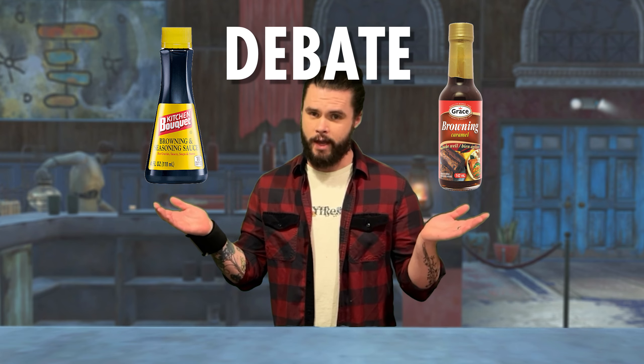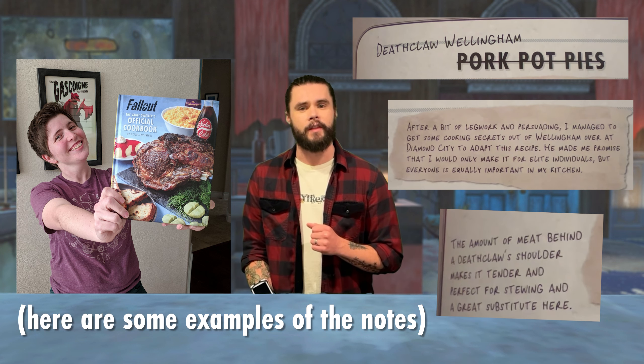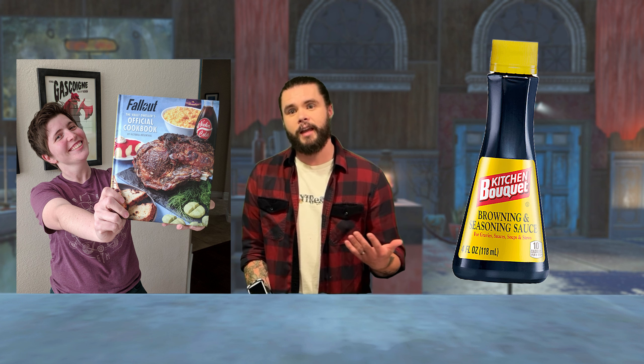After seeing the comments, I managed to connect with the cookbook's author, Victoria Rosenthal. I had initially asked her about the identity of the note writer in the cookbook, but also wanted to know about the great browning sauce vs. liquid debate. She confirmed that the cookbook is correct and that the recipe was actually developed with the exact brand of browning sauce I used in the video, but she also expressed interest in experimenting with the browning liquid in the future. So we can safely assume the browning sauce is currently the most accurate version — that's the one we're going with.